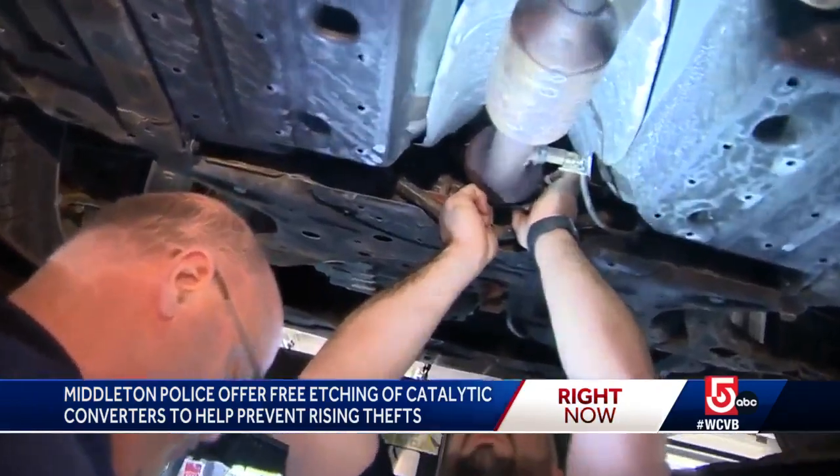So what we're trying to do is be proactive for two things. We want to try and deter people from stealing catalytic converters, which is why we're etching them where they're marked so that they know that these cars are traceable. Secondly, we're trying to prosecute people.